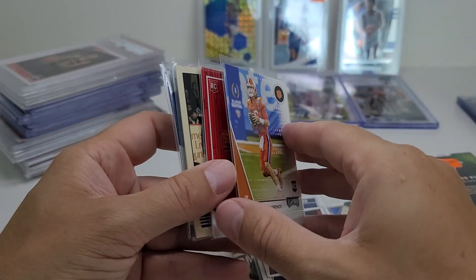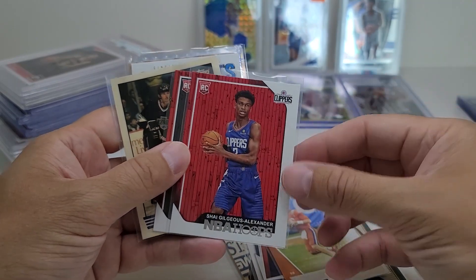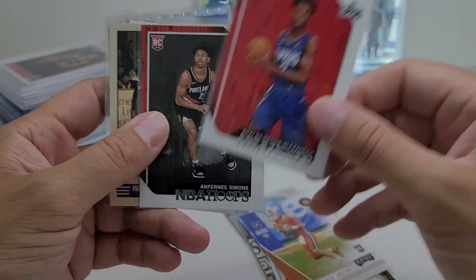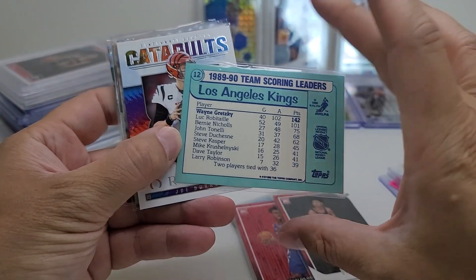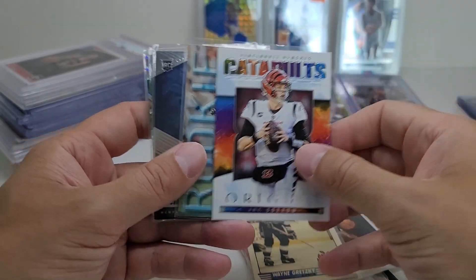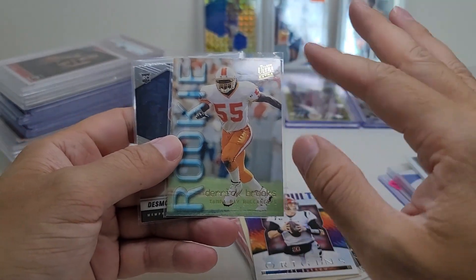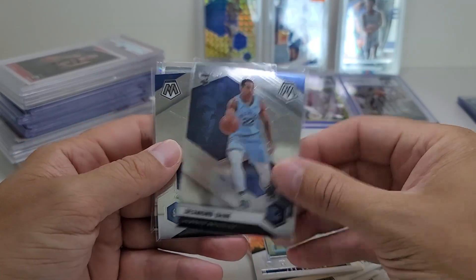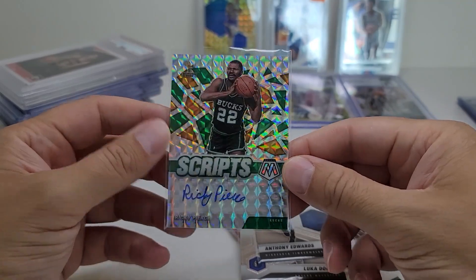50 cents for Trevor Lawrence. I'll probably sell a lot of these cards on my auction site or eBay. I have duplicates of some of these, but I want to keep the better condition ones. Shea Hamilton Alexander rookie card, Anfernee Simons rookie card. This is a cool looking Gretzky from '90. Joe Burrow Catapults — that was a nice looking card, I figured I'll sell it online. Derek Brooks — I think he's a Hall of Famer, so I got his rookie card here for 50 cents. Desmond Bain rookie, Luka base, Anthony Edwards rookie, and a Ricky Pierce autograph for 50 cents — it's a Prism auto.